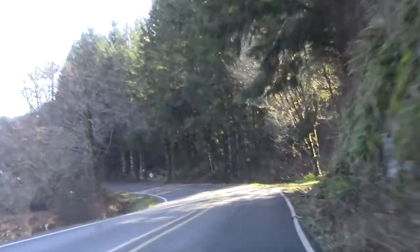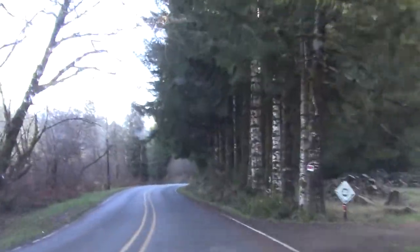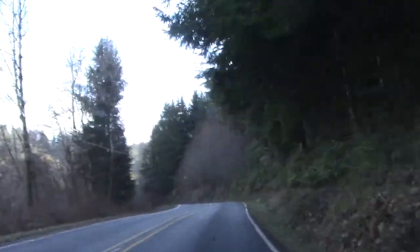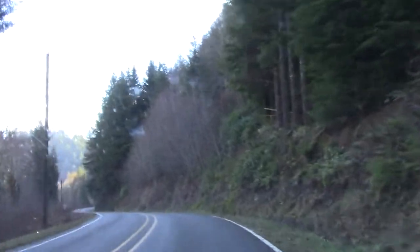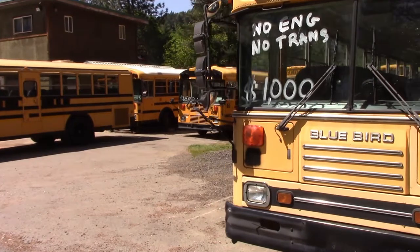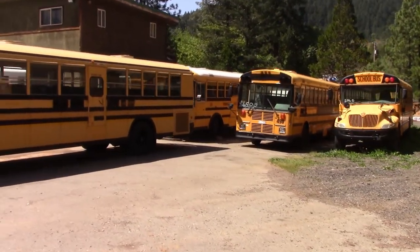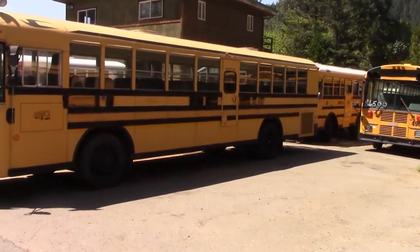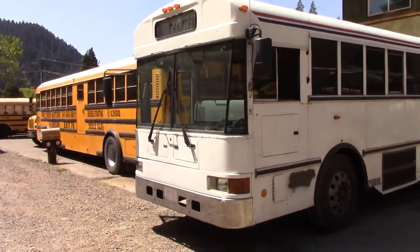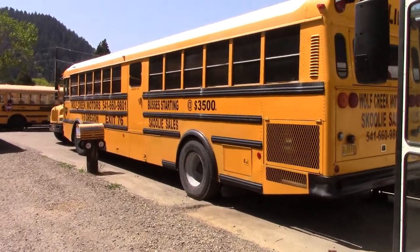That wouldn't quite get us there, but my mom was able to loan us the rest. So last weekend we headed south down the I-5 to the small town of Wolf Creek and a small business by the unassuming name of Wolf Creek Motors. They sell not only school buses and occasional parts like our transmission, they also work on them, with some really interesting projects going on while we were there. Walking along the front of their lot, you can see some of the buses they have for sale, along with some of their own personal buses and the ones they are working on. It is an unassuming little place, and Kurt the owner is a down-to-earth guy.